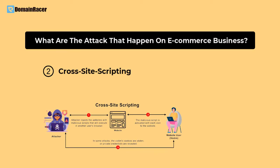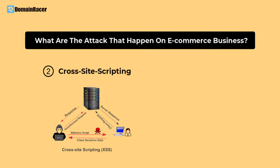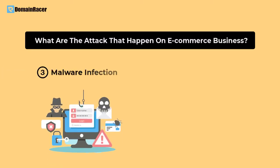The second type of attack by which e-commerce websites get hacked is cross-site scripting, also called an XSS attack. It is a client-side code attack. To prevent it, you should write your code very effectively to avoid any client-side code vulnerabilities.